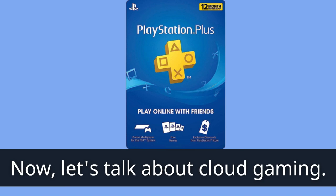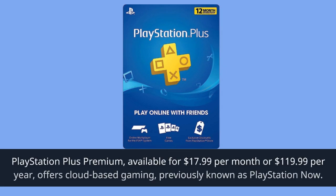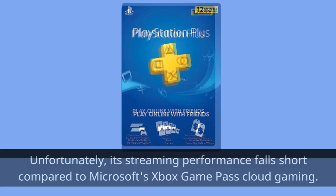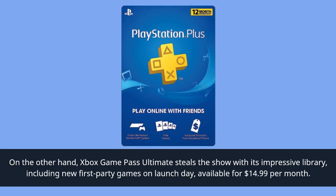Now let's talk about cloud gaming. PlayStation Plus Premium, available for $17.99 per month or $119.99 per year, offers cloud-based gaming, previously known as PlayStation Now. Unfortunately, its streaming performance falls short compared to Microsoft's Xbox Game Pass Cloud Gaming. On the other hand, Xbox Game Pass Ultimate steals the show with its impressive library, including new first-party games on launch day, available for $14.99 per month.